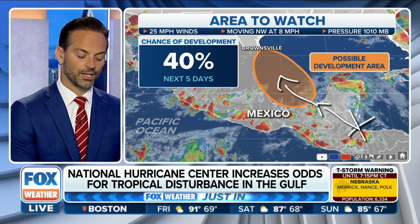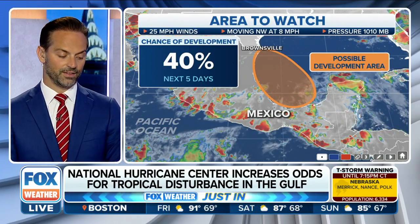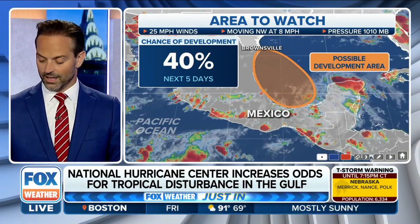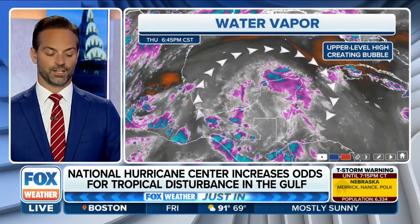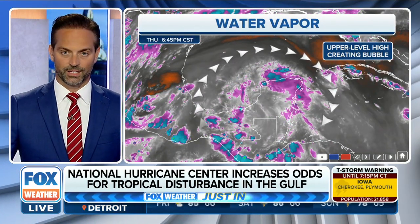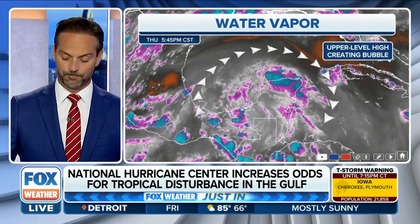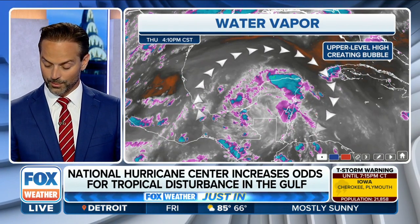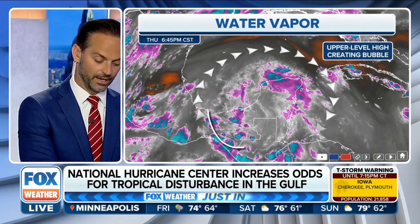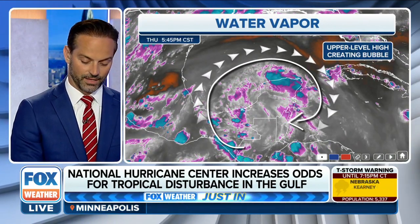It's going to emerge in the western Gulf — that's the Bay of Campeche — and it's got less than half a chance to develop, but it's showing trends of actually seeing a better possibility of becoming some sort of tropical storm or even maybe a depression.